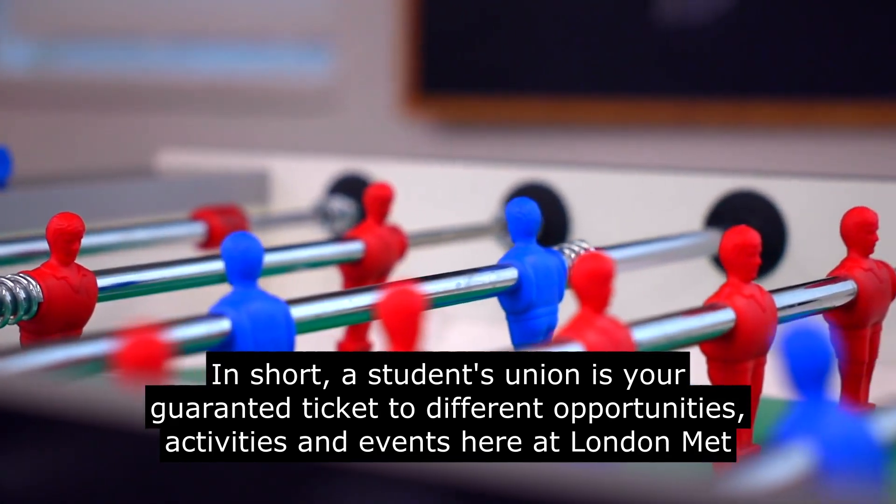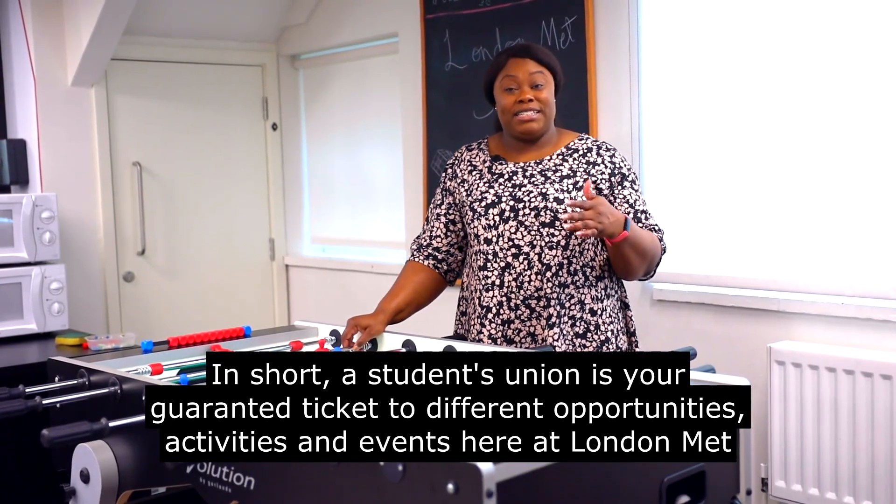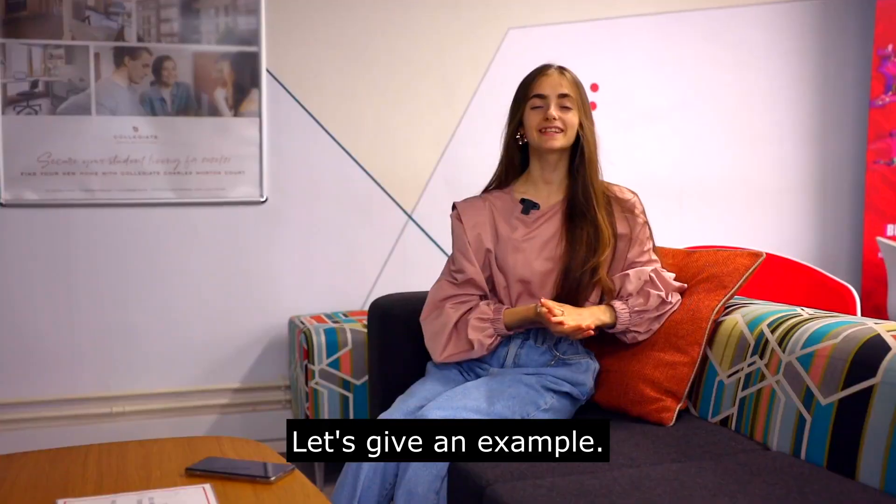But what is a student union? In short, a student's union is your guaranteed ticket to different opportunities, activities and events here at London Met. Let's give an example.